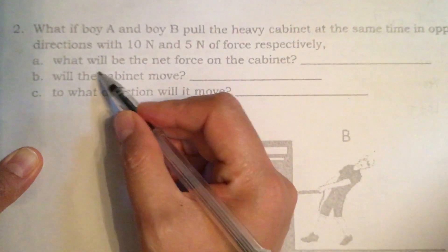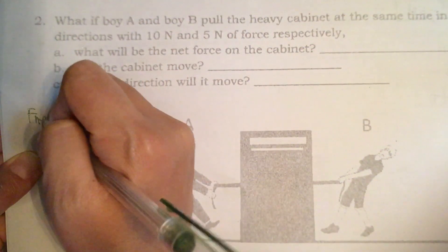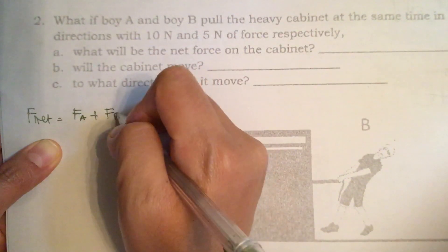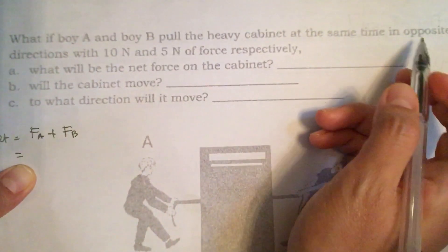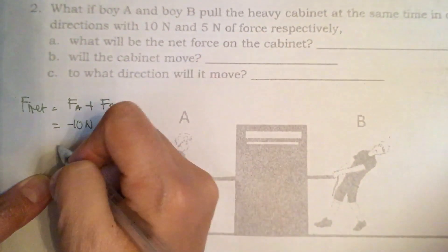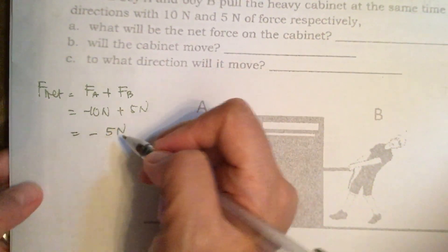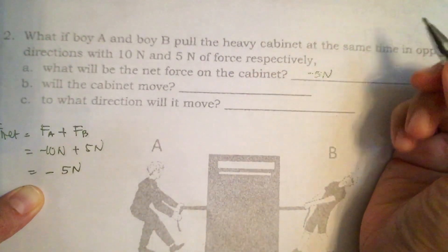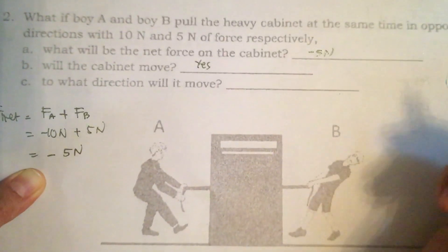Let's calculate the net force. The total net force is equal to the force of boy A plus the force of boy B. Since they are in opposite directions, it's minus 10N plus 5N, which equals minus 5N. Will the cabinet move? Yes. In what direction? It will move to the left.